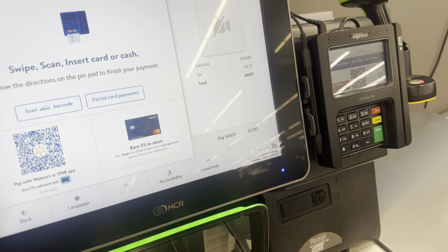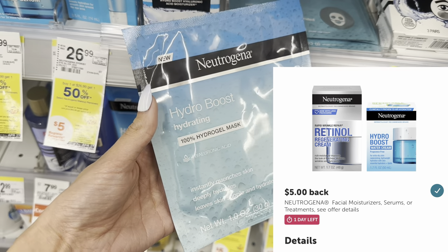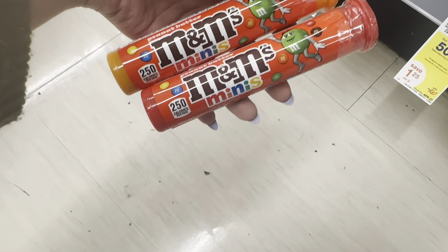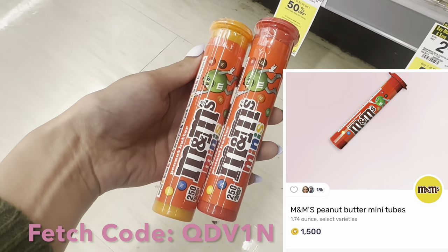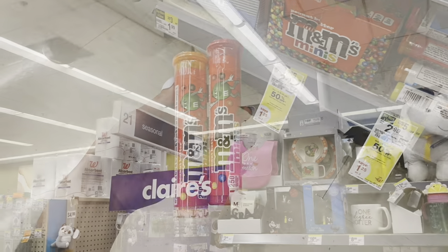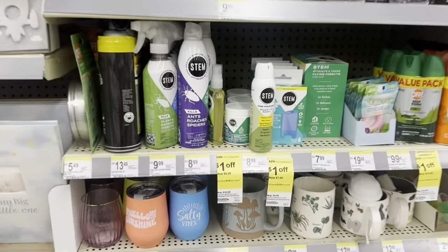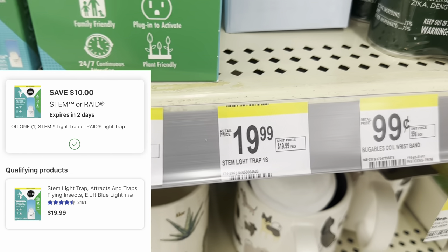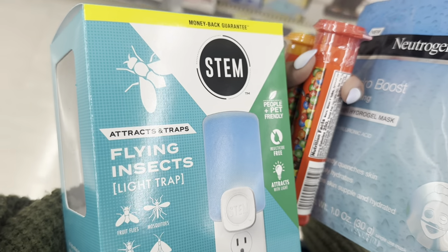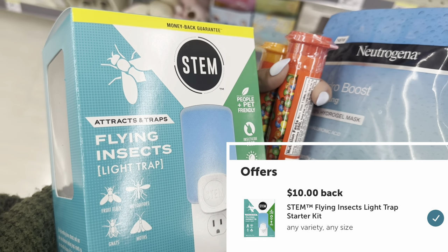We are checking out at Walmart and heading over to Walgreens. I'm at Walgreens right now because I want to grab one of these Neutrogena face masks for $3.99. We have a $5 Ibotta rebate for this, which makes it completely free and a $1.01 moneymaker. Next, I'm going to grab these Peanut Butter Mini M&Ms. These are buy one get one 50% off, priced at 2 for $5, so you'll pay $3.75 in store, but get $1.50 each on Fetch Rewards, making your final cost $0.75 for two. Then heading over to the seasonal aisle, we're going to grab the Stem Flying Insect Light Trap for $19.99. We have a $10 digital coupon, so it's $9.99. You can pay with Walgreens cash or register rewards, and submit to Ibotta for $10 back, making this Light Trap completely free.